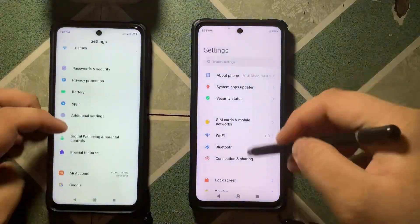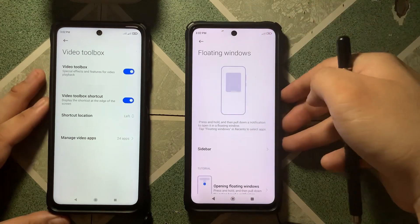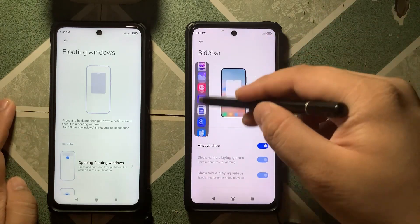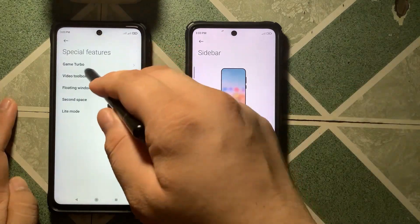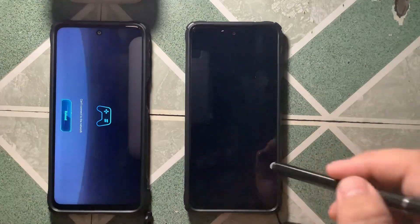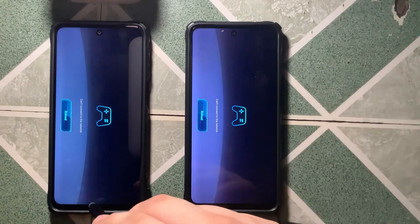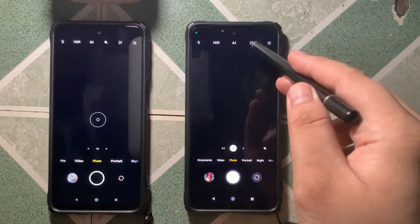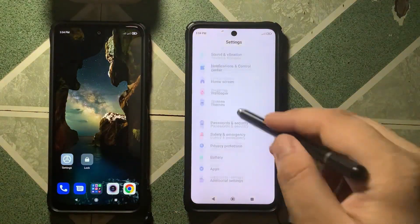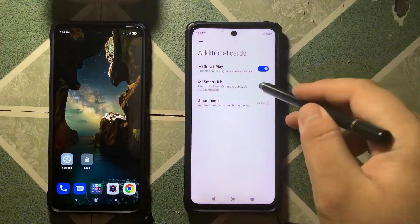Before moving on to major changes, let's run down some minor visual and button changes. First, the Video Toolbox feature has been renamed Sidebar — a more accurate name, similar to Samsung and Oppo phones where you swipe from either side to access apps in floating mode. Next, Game Turbo, also known as Game Space, is gone from settings but can still be found in the security app by swiping down to activate it. Unfortunately, voice changer is still not available on the Redmi Note 9 Pro. Google Lens is now gone as a standalone app and only accessible through the camera app. Finally, the MIUI Smart Player is no longer in the control center but there's an option for it in settings.